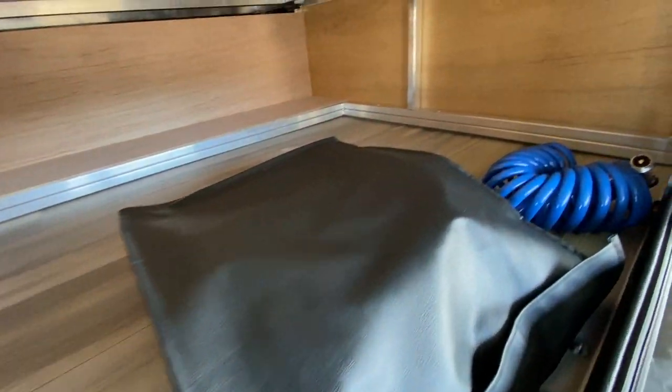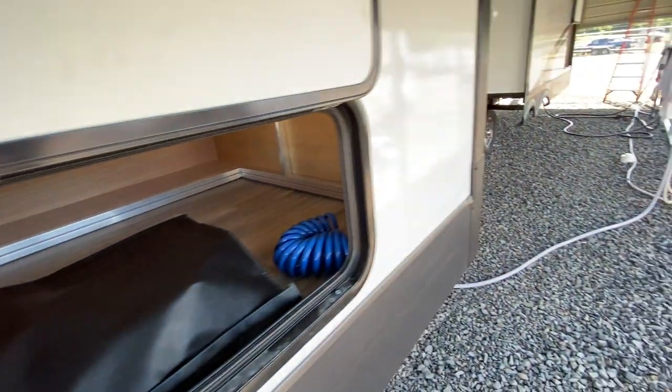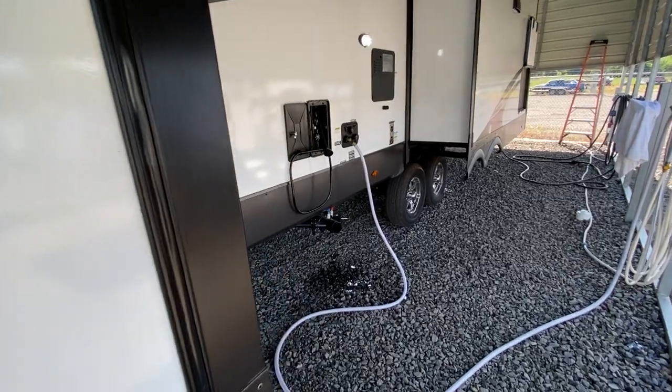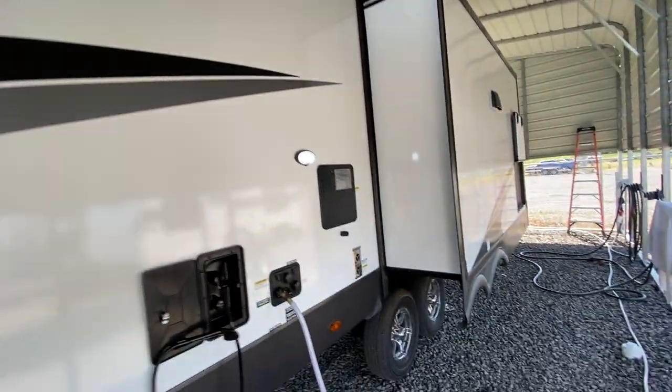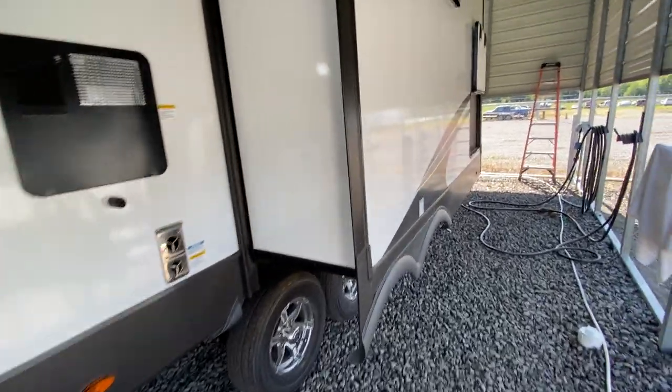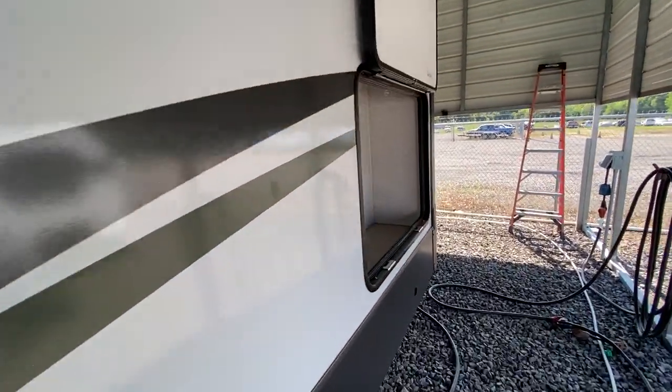There is no company out there building a camper better than a Flagstaff. This here is the frame, and you can see it's all aluminum. They're one of the last true six-sided aluminum campers, fully laminated all the way around. Goodyear tires, 50-amp service, and this here is just a storage box on the back. Anywhere they can stick storage, they're going to give it to you.